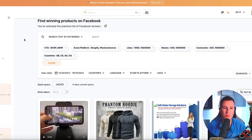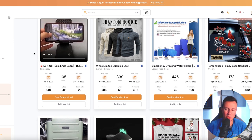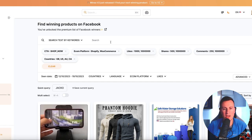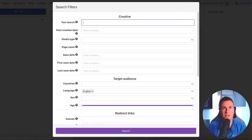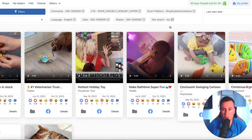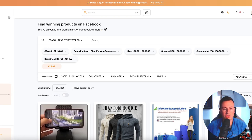Moving on to the second product research strategy, which is very similar — it's called Minea. It works on the same premise, so you can select CTA platforms, shares, comments, and that sort of thing. It's worth checking both because sometimes you get different results depending on which one you're looking at. You can also put keywords in — coming up to Q4 and Christmas time, toys are a massive niche, so if you put 'toy' in there, it fires back all results with that word, pointing you straight in the direction of the sort of stuff you're looking for.